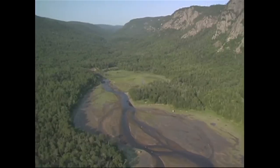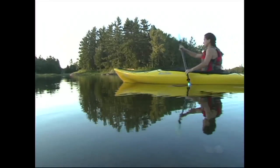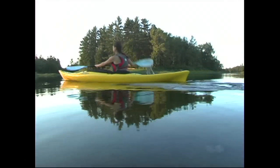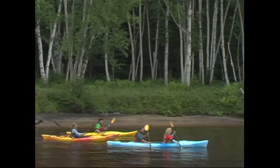Rivers are some of the best places to paddle because they're usually very sheltered from wind and waves. They'll often provide shaded areas to escape from the sun on a hot day. They're usually very accessible, and sometimes they even offer a little current to help push you downstream.